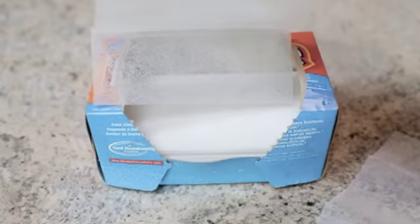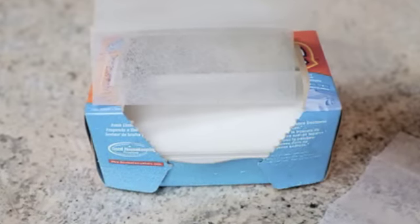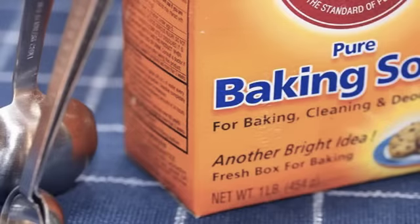Number 8: dryer sheets as shoe freshener. No need to buy expensive deodorizer — just use dryer sheets in your shoes instead. Number 7: baking soda as toothpaste. Not only does it freshen your breath, it also whitens your teeth.